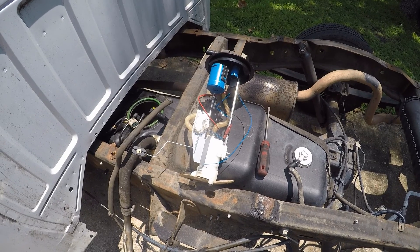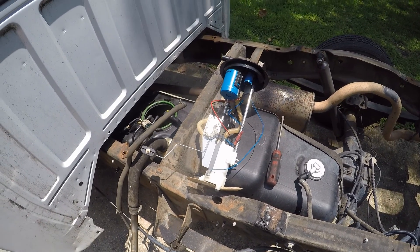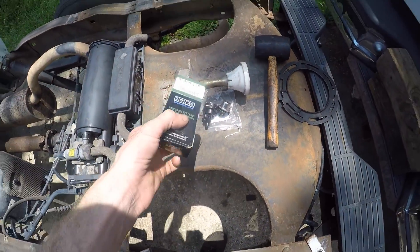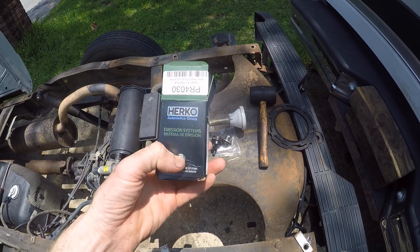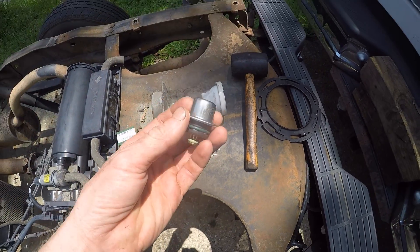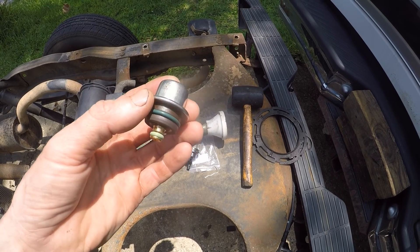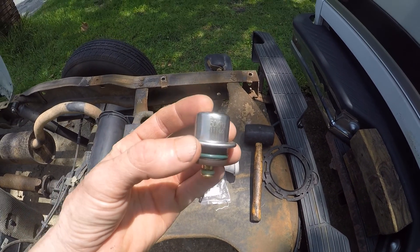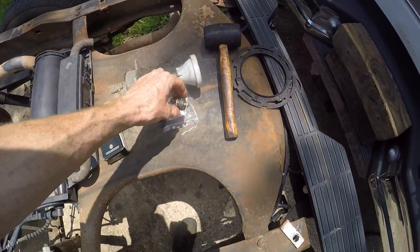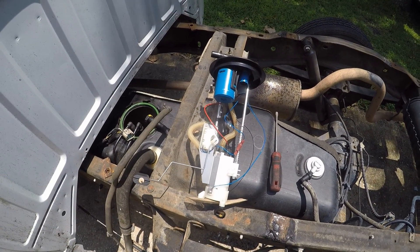Unfortunately most places will only sell you a full fuel pump module, and a quality fuel pump module could run a couple hundred dollars. I'm not really interested in doing that when it's just the regulator causing the problem. So I did some digging and found this fuel pressure regulator made by Herco — it's a PR4030. It comes with the entire housing but I'll only be using the regulator itself. These can be had on eBay or Amazon, and they list 450 kPa which converts to right about 65 psi, exactly where it needs to be for this application.